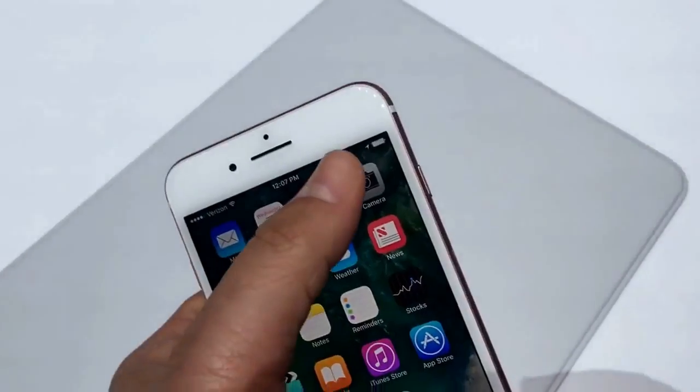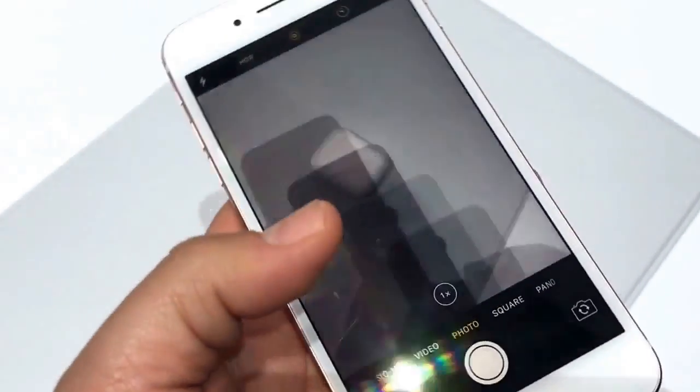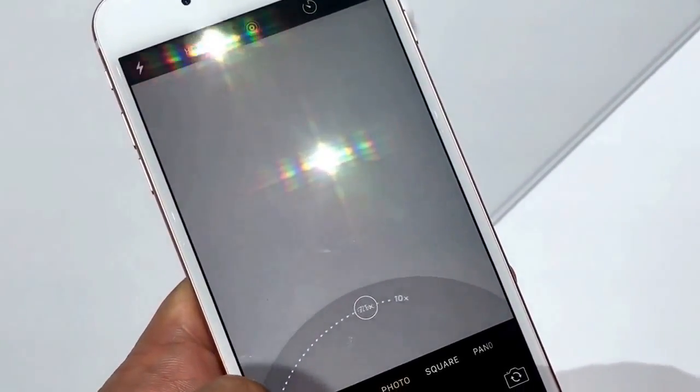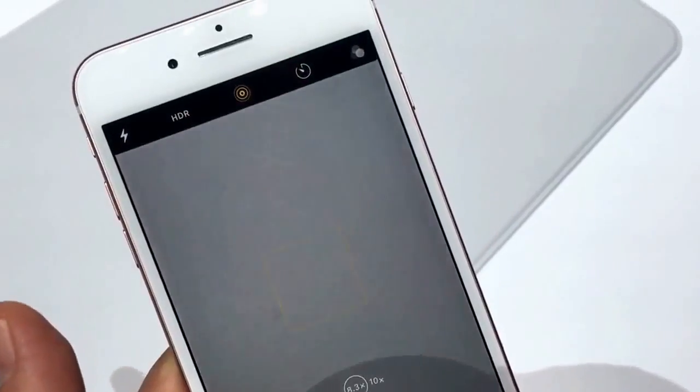And if you want to see the dual camera in action, here it is. You can actually tap to adjust different zoom zones, and then press and hold to adjust zoom all the way up to 10x with software assistance.